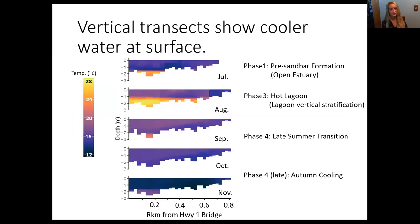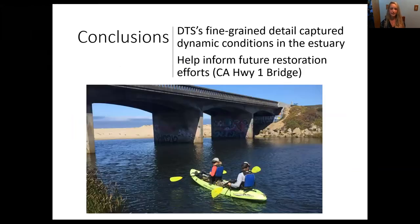DTS wasn't the whole story. Here I'm showing five monthly vertical profiles which demonstrate that while there was vertical stratification in August, there was cool water at the surface throughout the entire study, so fish were able to access this cool water and then move upstream. DTS's fine-grained detail helped us capture these dynamic conditions, and these wave overwash events are something really unique that DTS was able to highlight that we hadn't studied in the past. Hopefully this research will help inform upcoming restoration efforts, including the removal of the California Highway 1 bridge shown here.